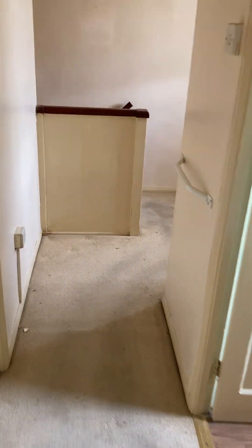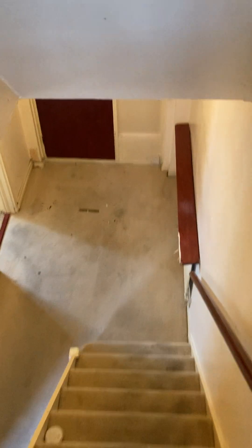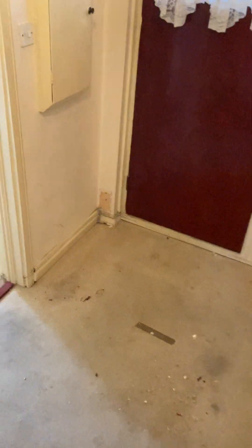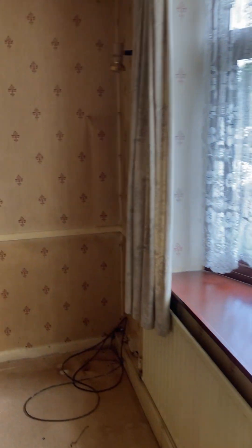As you can see, the property needs a complete refurb. Let me just take you into the bathroom. And then take you downstairs again and show you the lounge and the kitchen area. As you can see, whoever buys this property is buying a project.